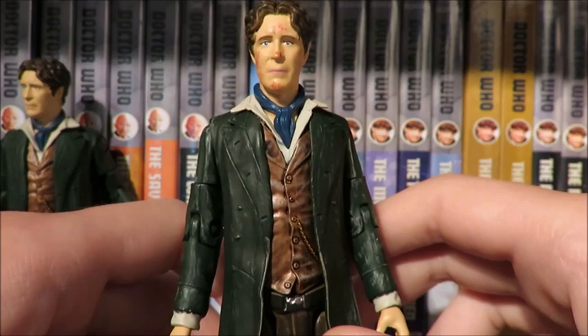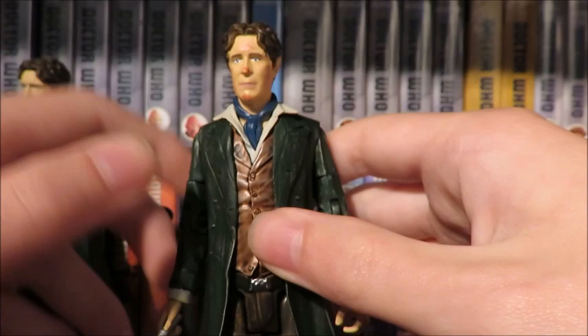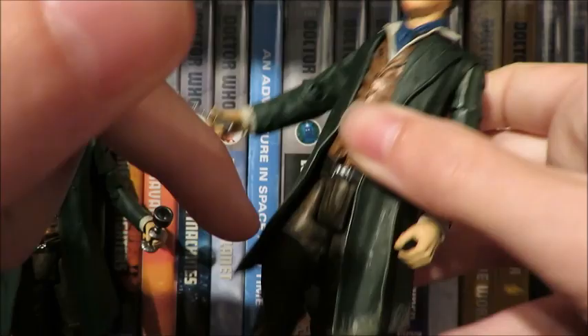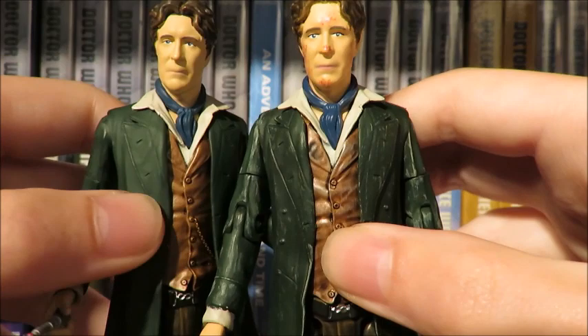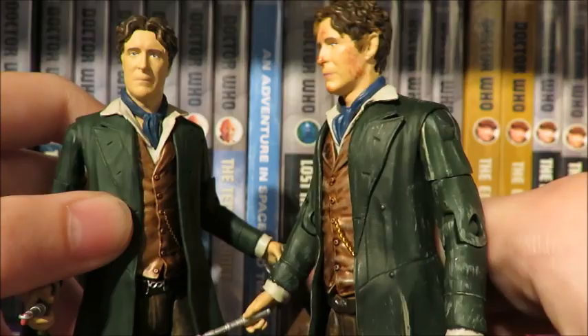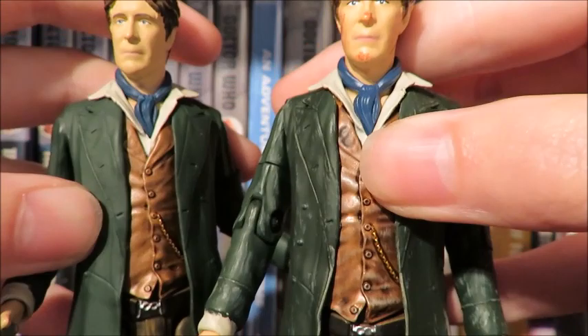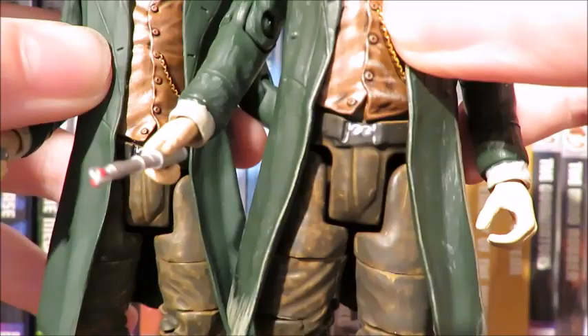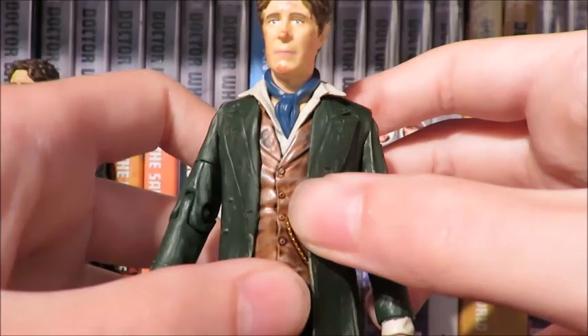The Eighth Doctor from Night of the Doctor — a bizarre figure because it looks like a toddler tried to have a tea party with the Eighth Doctor and fed McGann jam and got it on his face — we'll talk about that in a minute. Articulation: head ball joint, arms, bicep, elbow, wrist, waist, thigh, knee, and boot. The necktie is now glossy blue and the coat is now a darker green with some gray detailing to show it's been scuffed, also on the cuffs and on the back with a muddied effect. The waistcoat has a black wash and the chain has now been painted.